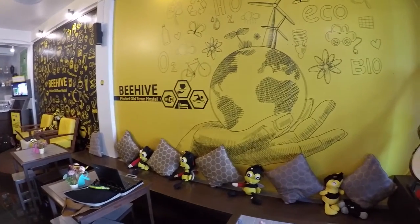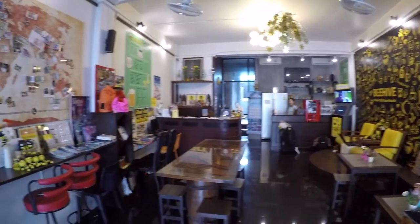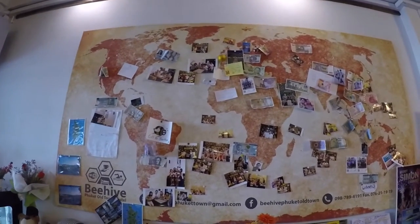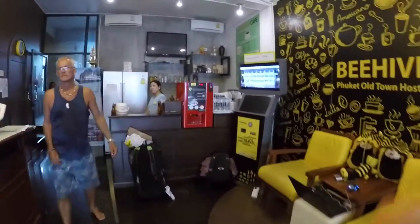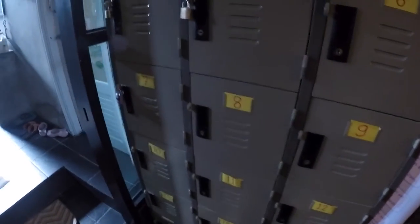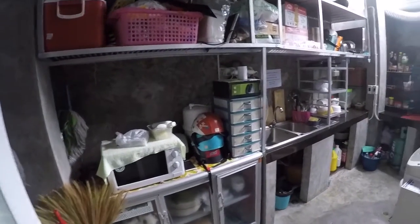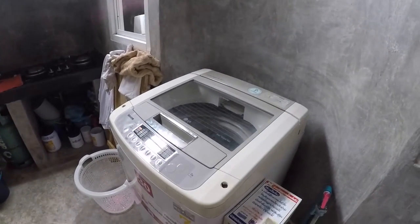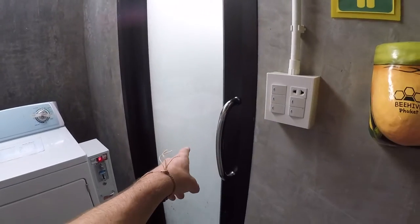So this is the inside of the hostel I'm staying at. It's called Beehive Phuket Old Town Hostel. It's pretty awesome inside — I really like the downstairs. This is a cool little map they've got. This is the common area where people come and hang out. Over here are the lockers where you store your valuable possessions. Back here we have a community kitchen where you can come and buy food to cook.